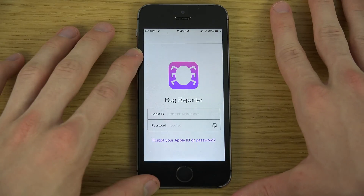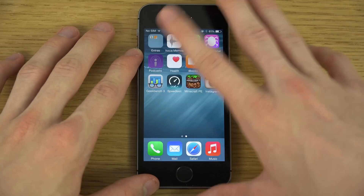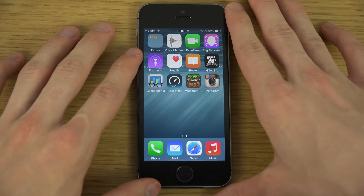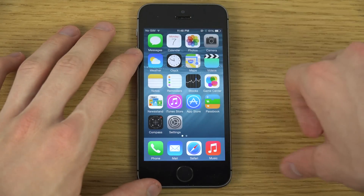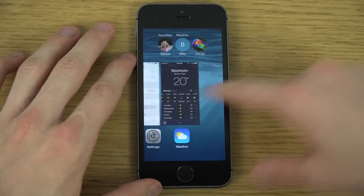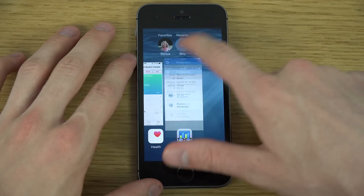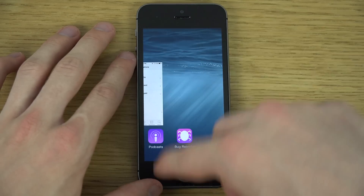You can see there's the Bug Reporter, of course, so you can report bugs and problems to Apple. The Podcast app is in its own app, but we already had that before. So yeah, just a quick look here on the iPhone 5s. If you want me to check it out on another device, definitely let me know. There might be a change in animation. Quick look — hopefully you did enjoy.